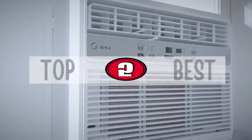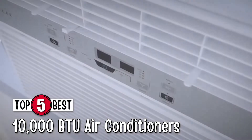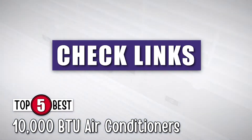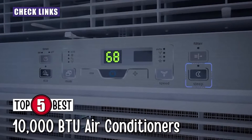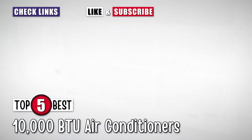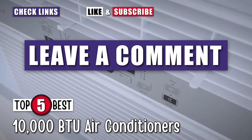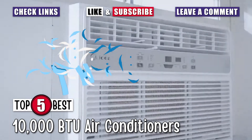There you have it, our top 5 best 10,000 BTU air conditioners on the market. Check out the links in the description below for detailed information and the latest pricing. If you thought this video was helpful, please smash that like button and subscribe. If you didn't, let me know why in the comments below. Thanks for watching and I'll see you on our next video.